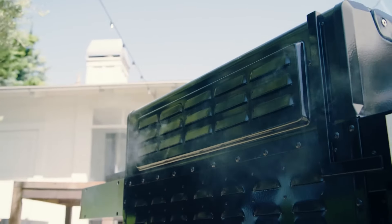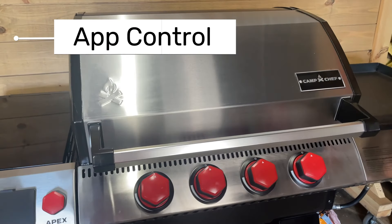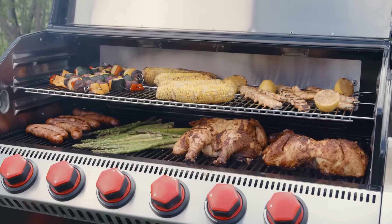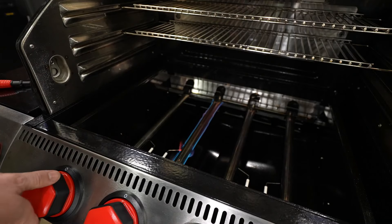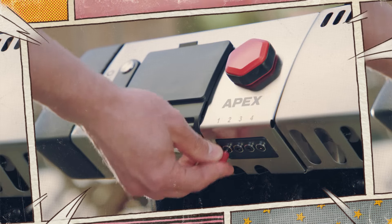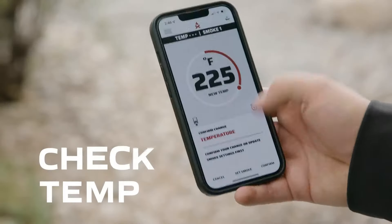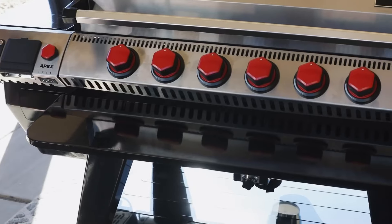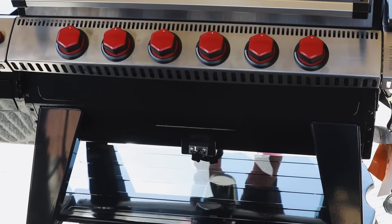The LCD touchscreen and app control on this grill elevate your grilling game with modern tech. Controlling your grill via the app makes the cooking process more efficient and effortless, while the touchscreen offers a user-friendly interface. Equipped with a PID controller, it allows you to manage temperature settings with pinpoint accuracy. However, the Apex can be more expensive compared to other models, and it lacks Wi-Fi connectivity or app integration, which could be a downside for some users.